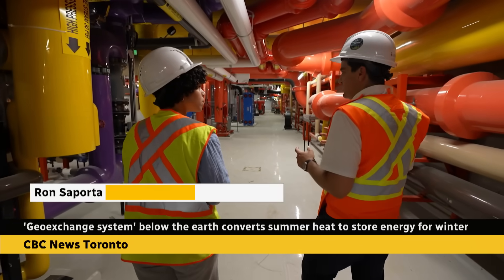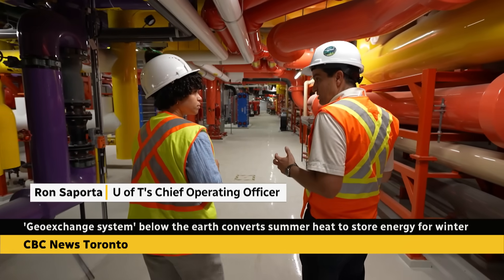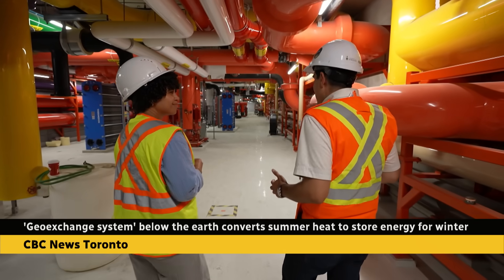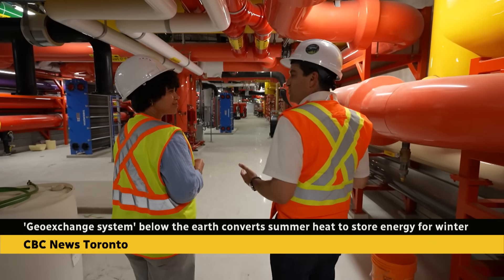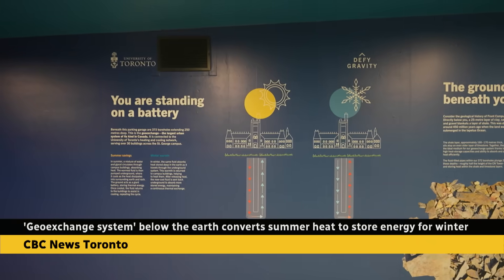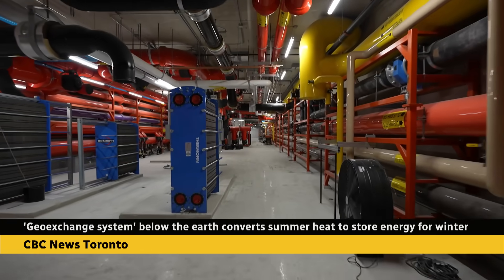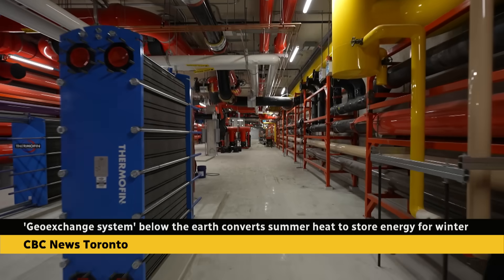We're taking excess heat that we have in the summer and storing it deep below the ground so we can use it in the wintertime. By using it, we don't have to burn fossil fuels. It turns the earth under the campus into a huge thermal battery. U of T says it's equivalent to a quarter million EV batteries.